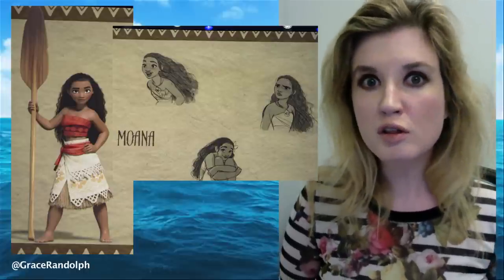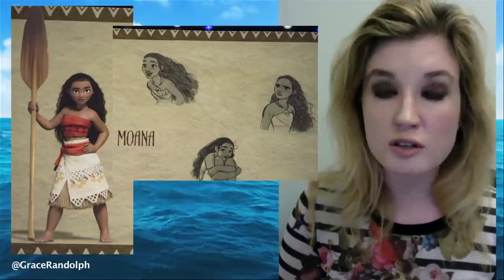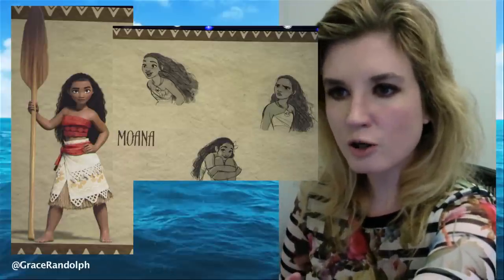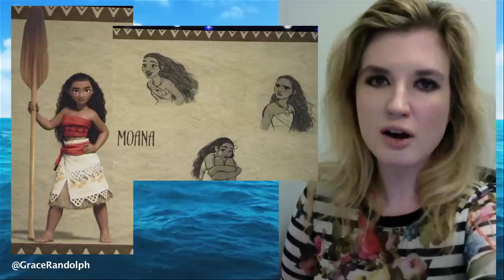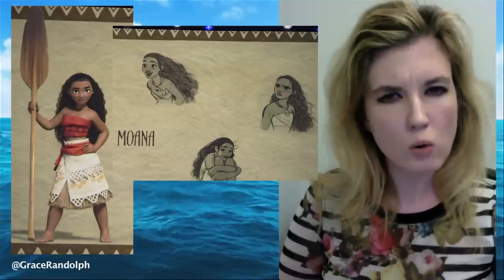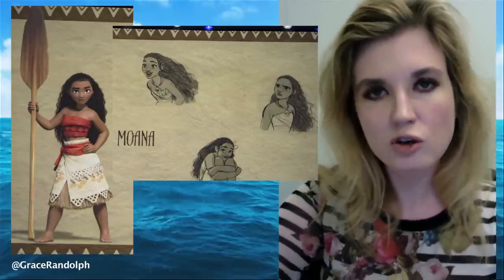That was particularly the case with Tangled, whereas you can't fault Frozen in any regard because it was such an astounding success. I do prefer the hand-drawn version of the character slightly to the CGI model, but that's partly because the CGI model is giving us so much sass, and I think the sassy female heroine trope is getting a little old at this point.